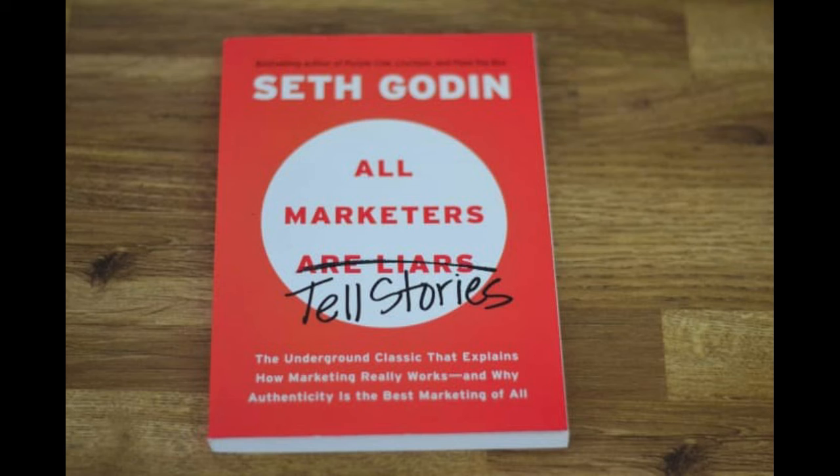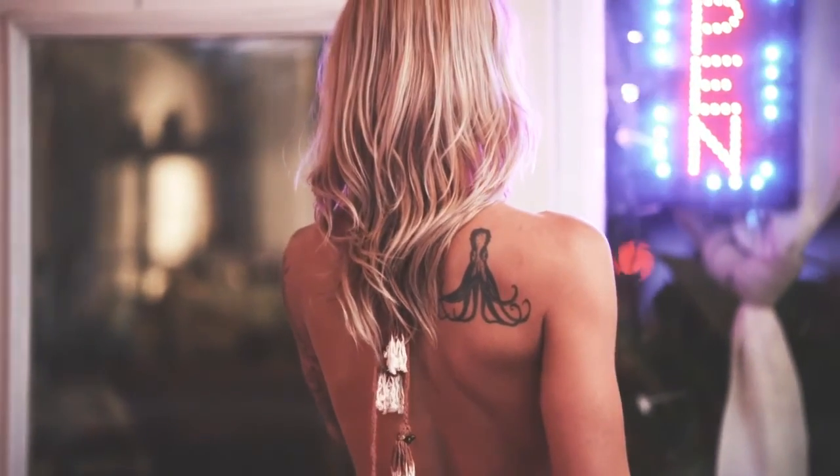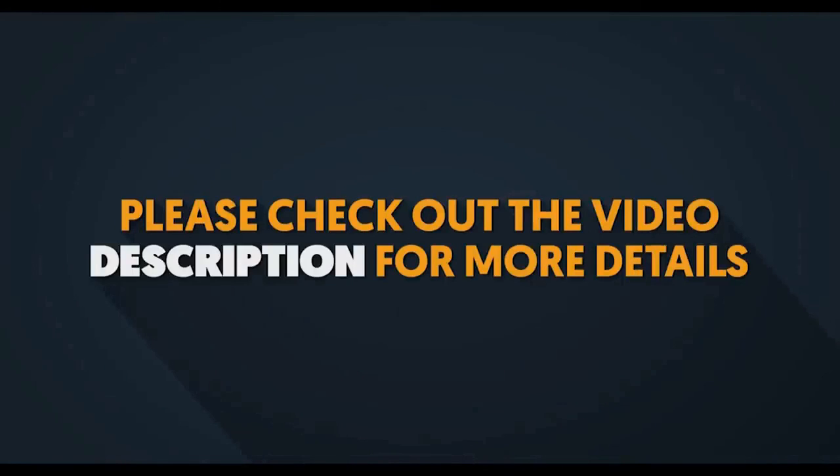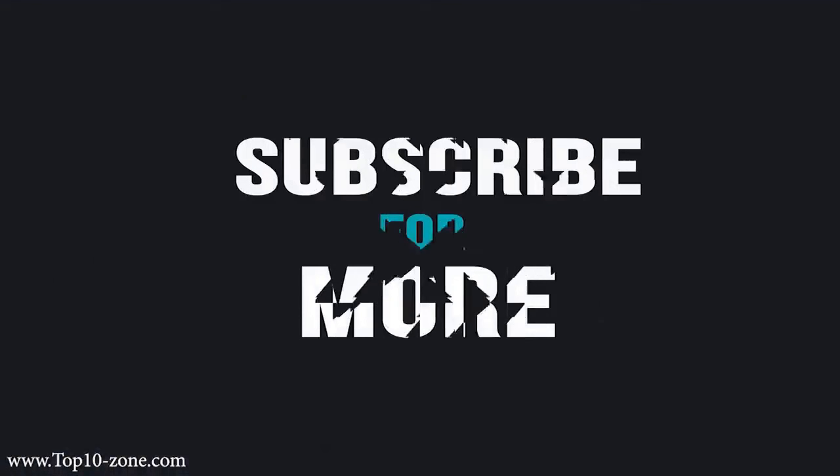That's all I have for today — hopefully that was useful to you. If you found any value in this video, like it, comment, and let me know what you thought. If you've read any of the books I mentioned, share it, don't forget to subscribe for more, and I'll see you in the next episode. Don't forget the links are in the description if you need any of the books. Alright, bye!